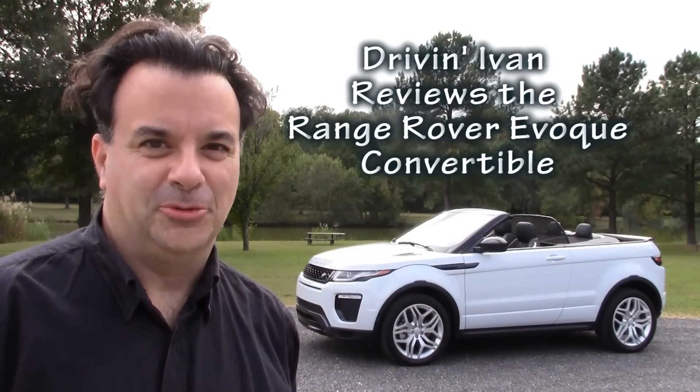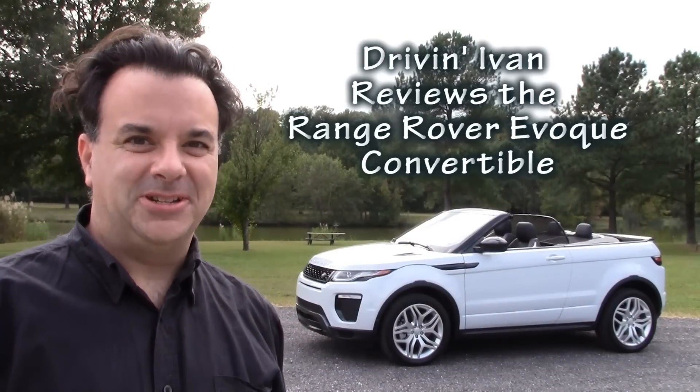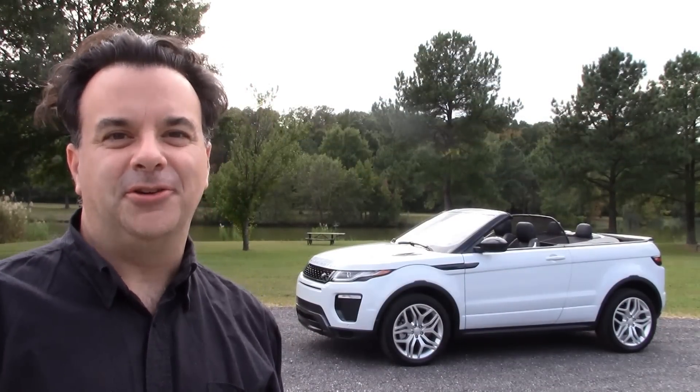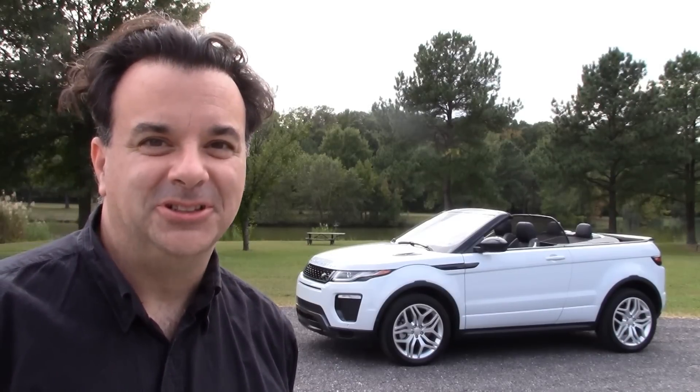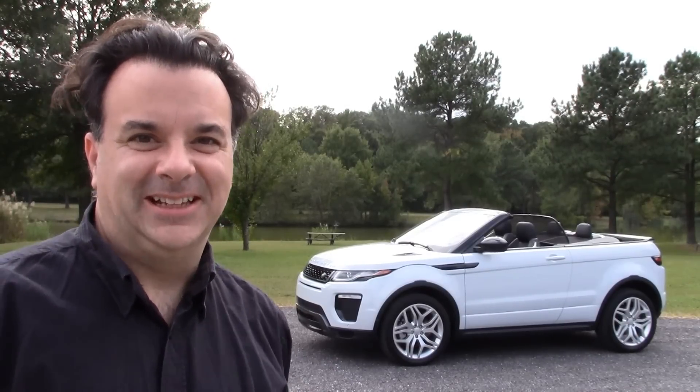An SUV convertible. That's right. Pretty cool, huh? I think so. The Range Rover Evoque Convertible. Will I be impressed? Let's find out.